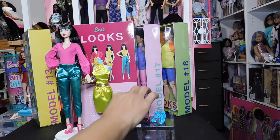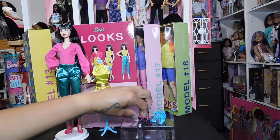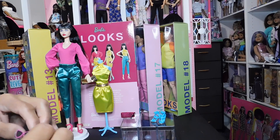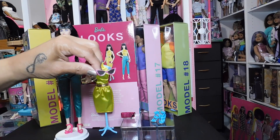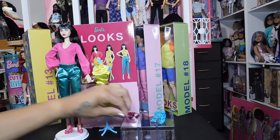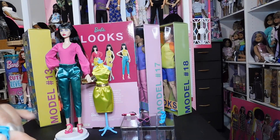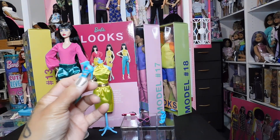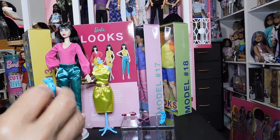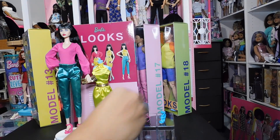She comes with really cool cat-frame sunglasses — I really like those, they're very cute. This is the second pair of shoes, and I like the colors they gave us. I really love everything about this doll — she's absolutely stunning.